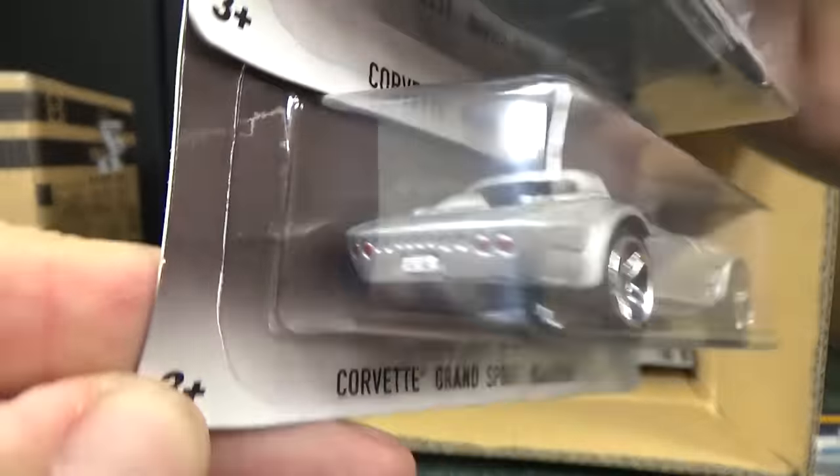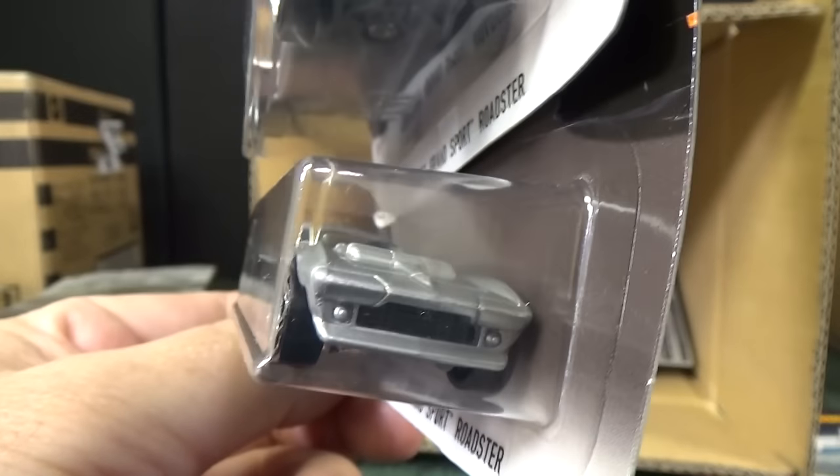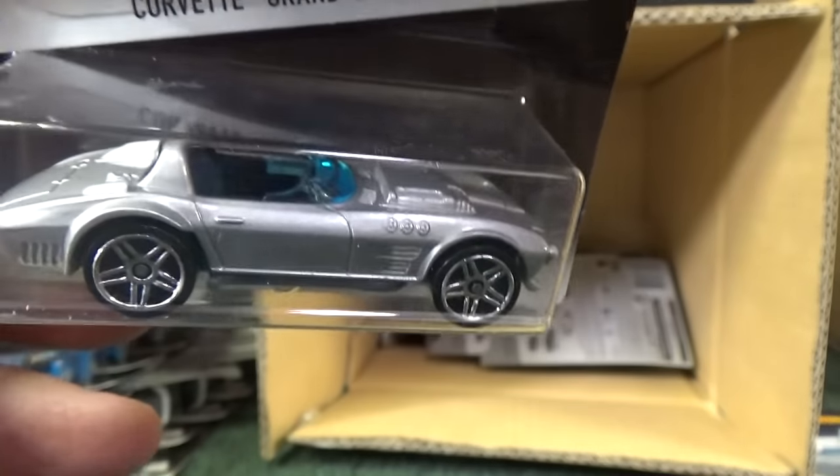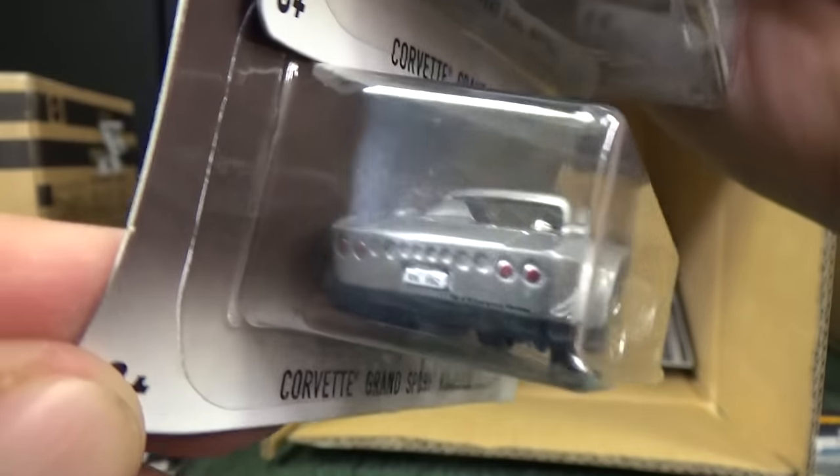Corvette Grand Sport Roadster — tail lights, no headlights. I don't see any printing on the sides or the top, but it gets the license plate and brake lights.